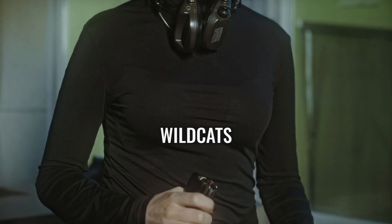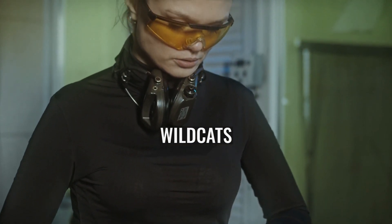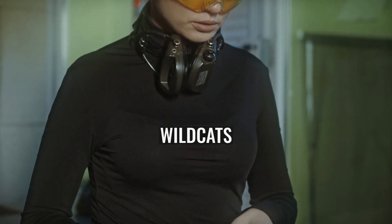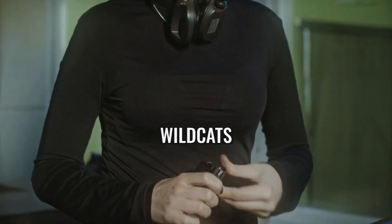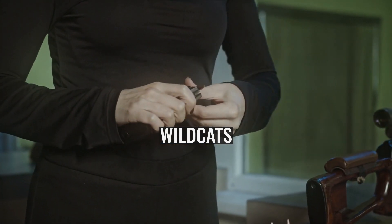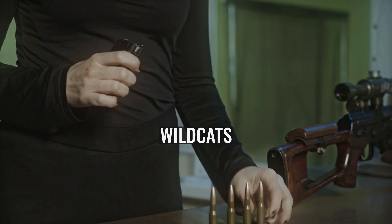375-06: necked up to accept a .375 bullet, also known as the .375 Whelen. This wildcat was another effort to use standard actions and inexpensive surplus cases with heavy bullets. The .375 Whelen Improved sharpens the .30-06 shoulder for more reliable headspace.